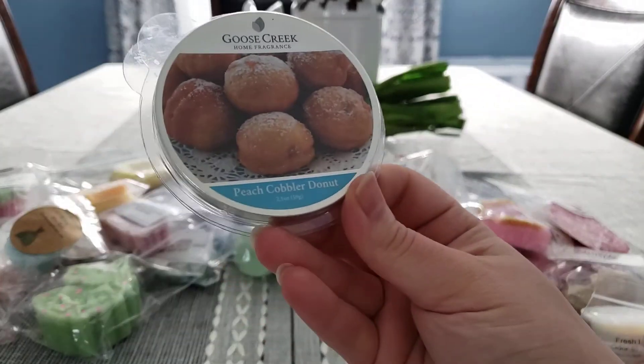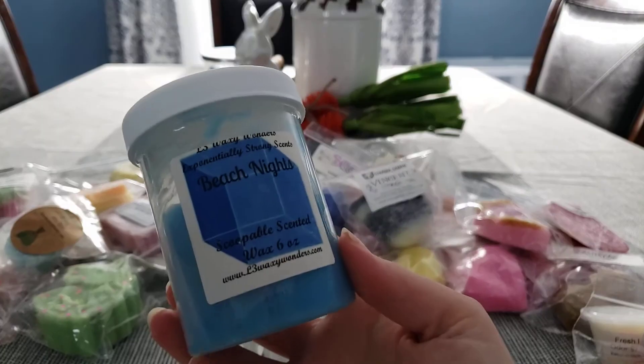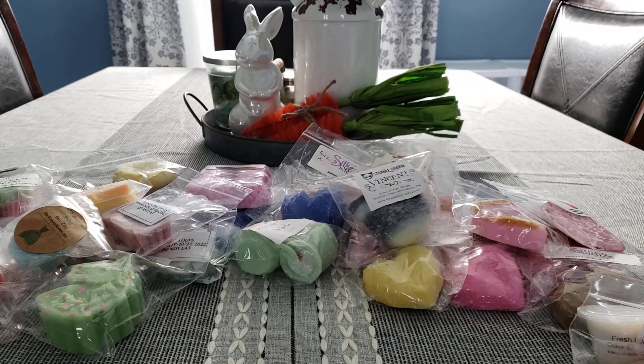I have Peach Cobbler Donut. I want to finish up this Scoop-A-Ball in Beach Nights from L3 — this is from 2019. It's really good, smells amazing. It's not Beach Nights type — it's like a Salty Sea Air kind of scent.